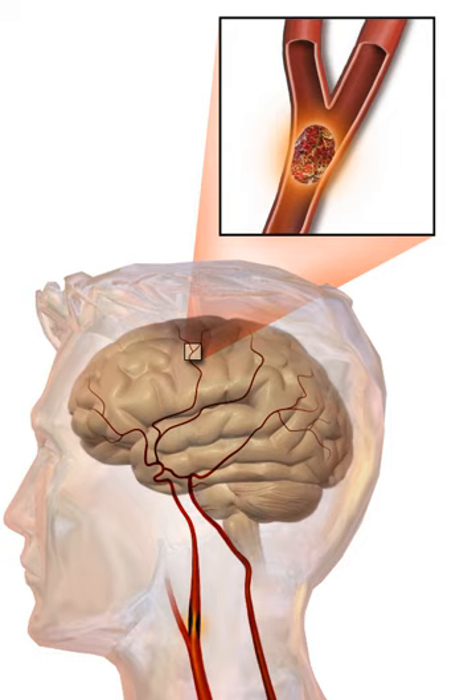A physical examination, including taking a medical history of the symptoms and a neurological status, helps give an evaluation of the location and severity of a stroke. It can give a standard score on the NIH Stroke Scale, for example.